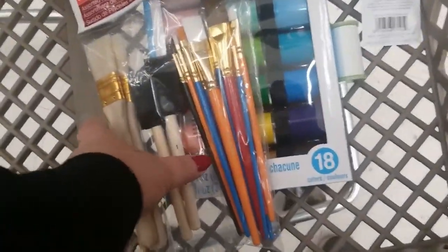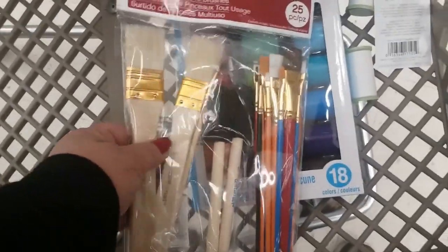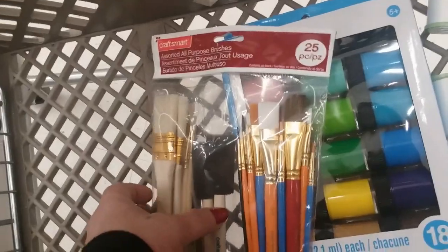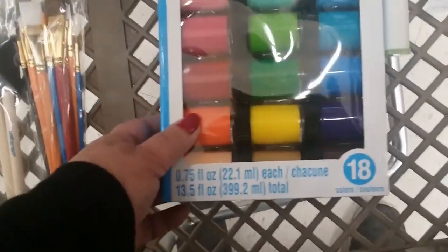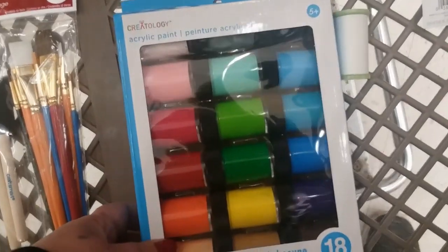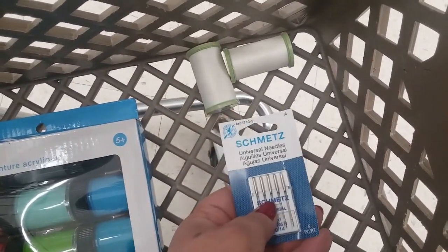My grandkids love to paint and I got this great big 25-piece paintbrush set for their acrylic paint. It was like $20, I got it on sale here for $4.99 — five bucks! And then this big 18-piece acrylic paint set, I got this for like nine bucks. And for my sewing machine I got two things of thread and some more needles, just in case, for my five-dollar machine.